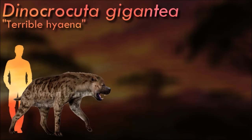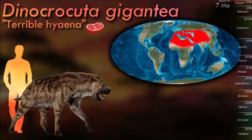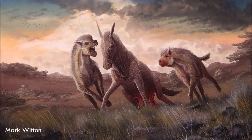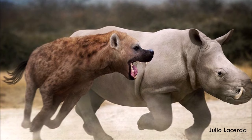Dynocrocita was an exceptionally powerful predator and scavenger, capable of preying on animals much larger than itself. Though it is currently unknown if it was solitary or social, it was probably an able hunter of such animals as the tusked rhinoceros Killotherium. It had a robust build and powerful jaws similar to modern hyenas. It was larger and more robustly built than most modern hyenas, and had a short mane of fur along its neck and shoulders and likely had a bear-like hump on its back.